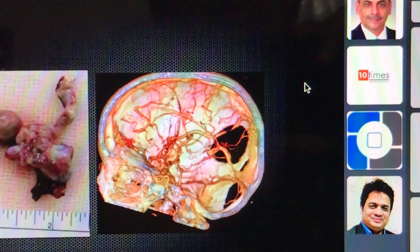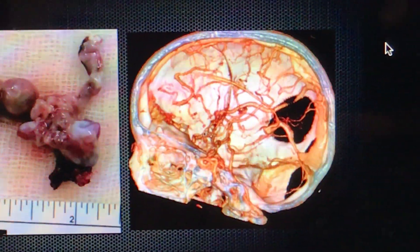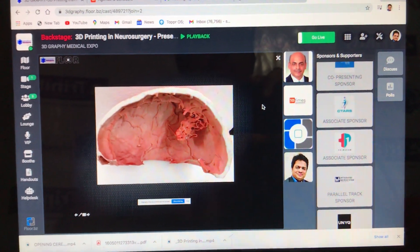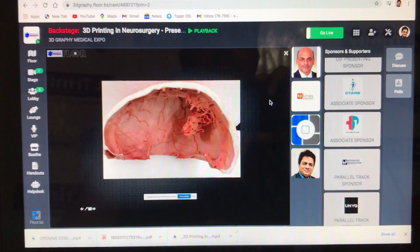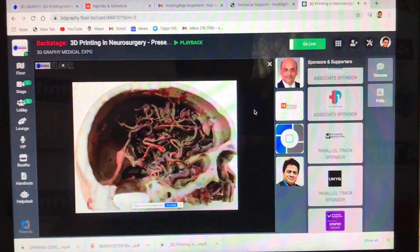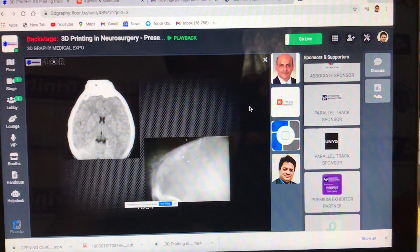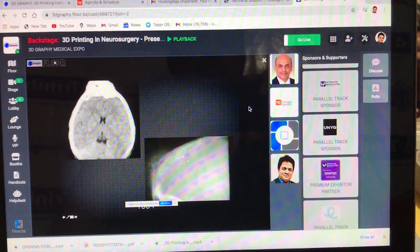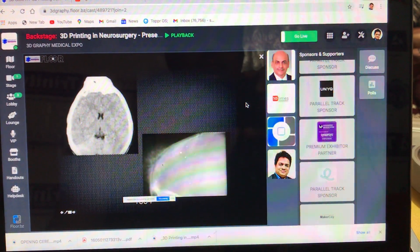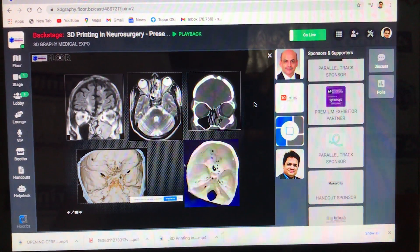This is the arteriovenous malformation which is quite an impossible surgical case, and this is the post-operative result. The model gives wonderful new information which was not available on regular investigation. This is another model, and now I will show how 3D models help in reconstruction. This is the skull and we discuss how to reconstruct following injury.